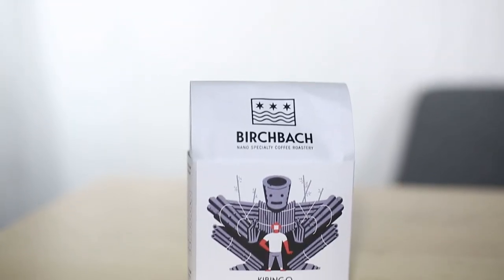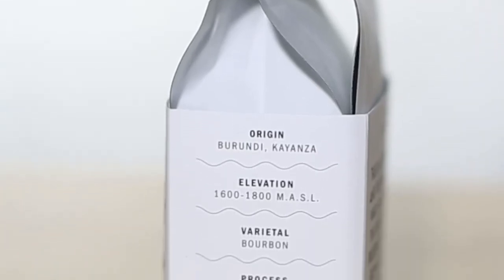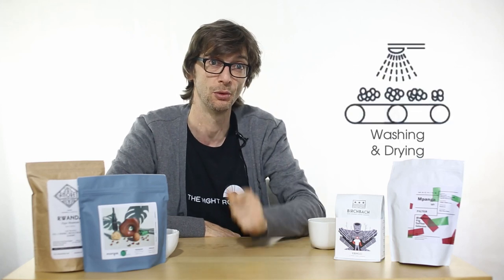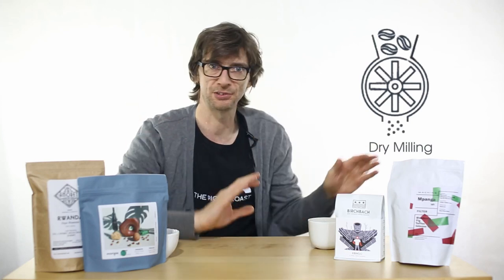We've got a second Burundi here which is a washed. This one is from Swiss coffee roasters Birch Bash — they're one of the newest roasters that we're representing now. Same region, Kayanza. Coffee bean is probably the most sticky fruit you can imagine, and that complicated process of washing the coffee bean means that it has to go through several stages.